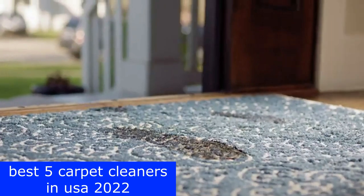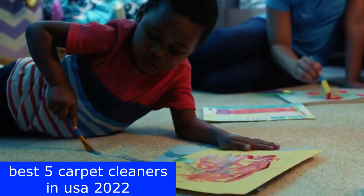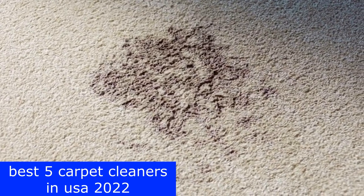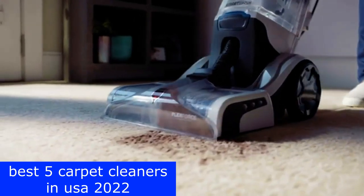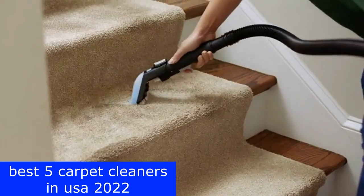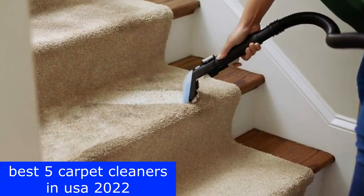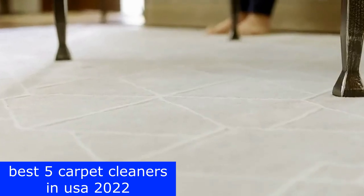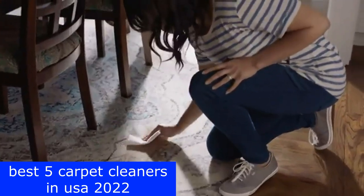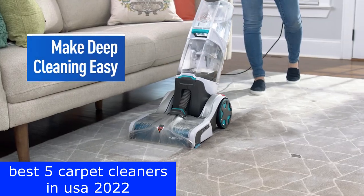What's up guys, today I will talk about carpet cleaner, which is a very important part of carpet maintenance at home. This is especially true if you have pets at home. Sometimes stains or pet fur can be very difficult to get out of a carpet, and therefore it requires a lot of maintenance. I'm going to help you find the best carpet cleaner on the market. I have compiled a list of the top 5 carpet cleaners based on